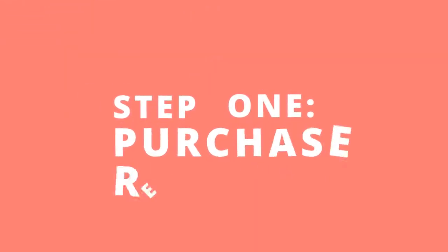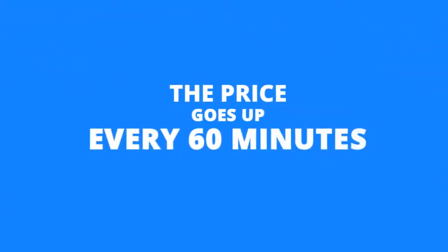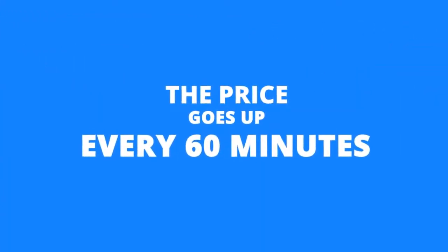Step 1: Purchase RedBuilder. Quickly grab a copy before the price increases. Please keep in mind that the price goes up every 60 minutes, so hurry up if you don't want to pay more later.